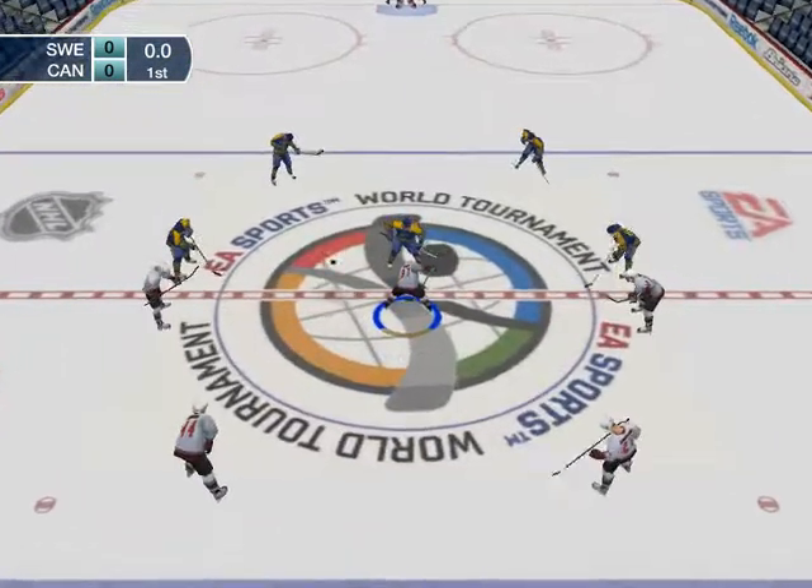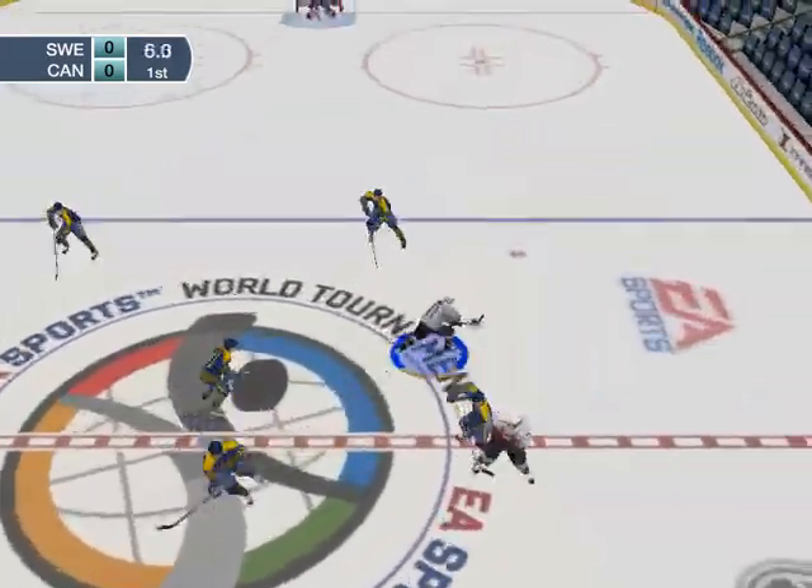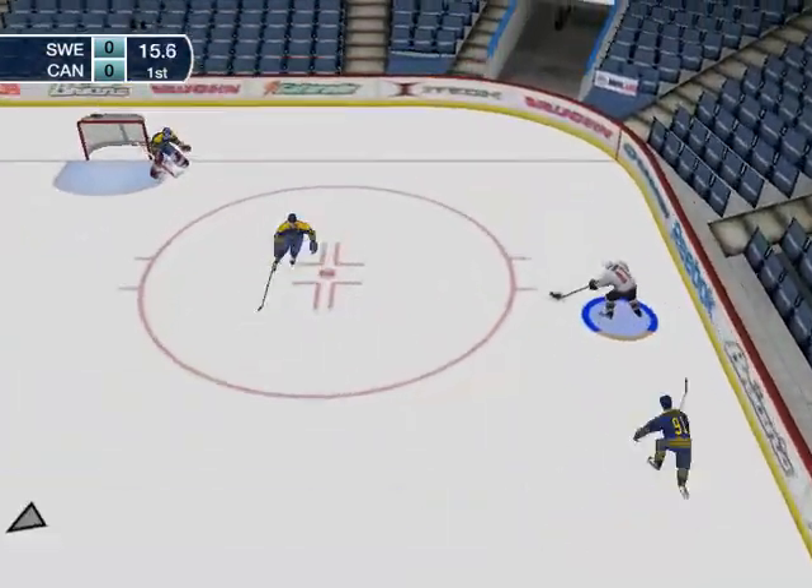World tournament of hockey. Jim Houston here with Craig Simpson. We're almost ready to drop the puck for this round-robin match between Canada and Sweden.